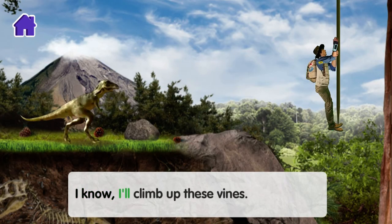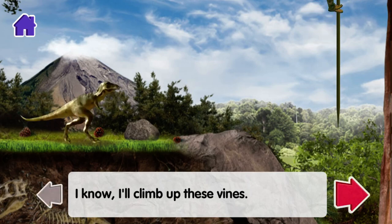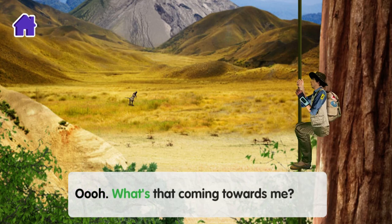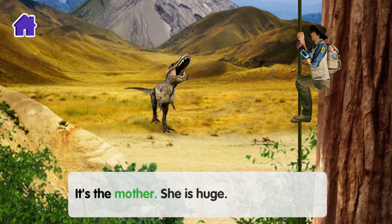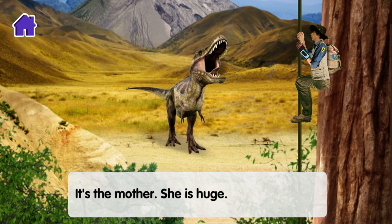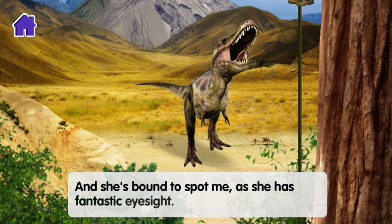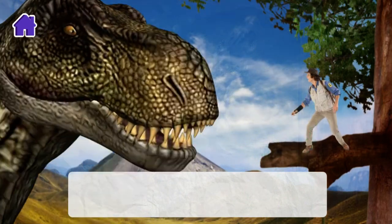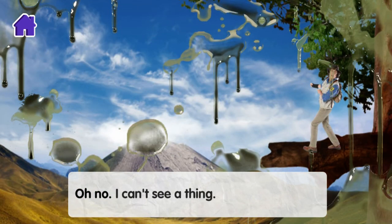I know — I'll climb up these vines. What's that coming towards me? It's the mother! She is huge! And she's bound to spot me — she has fantastic eyesight! Oh no, I can't see a thing!